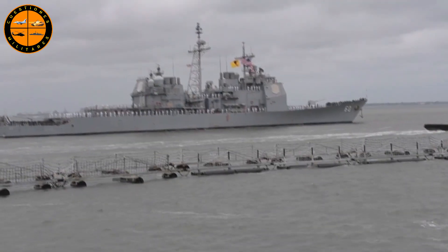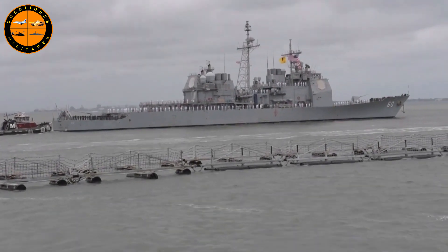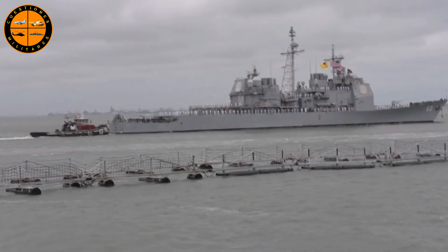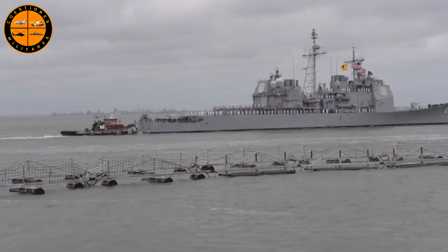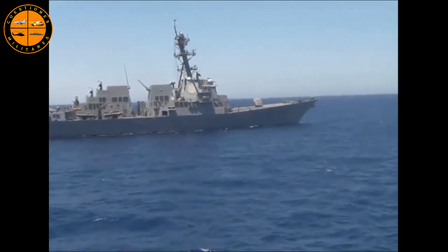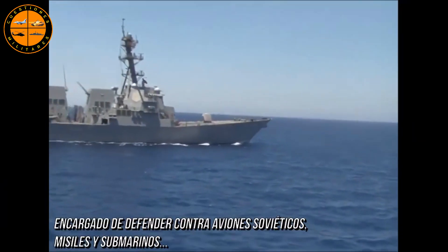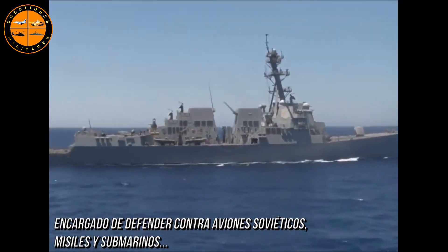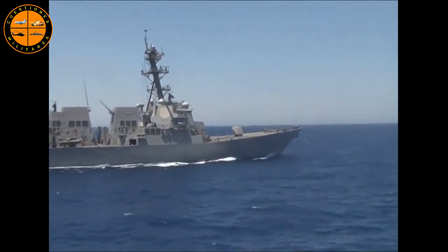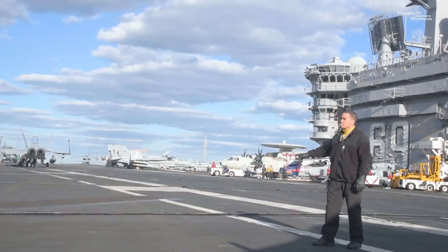En el caso del Ford, la fuerza de tareas incluye el crucero Ticonderoga Normandy y los destructores Arleigh Burke: Ramage, Carney, Roosevelt y Thomas Hudner. Para el Eisenhower clase Nimitz, el crucero Ticonderoga Philippine Sea y los destructores Arleigh Burke: Laboon, Mason y Gravely. Desconozco cuáles submarinos operan en la zona, aunque cada fuerza de tareas debe contar al menos con un submarino nuclear clase Los Ángeles.